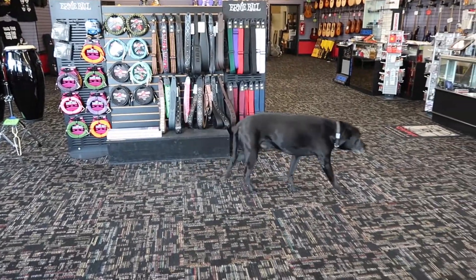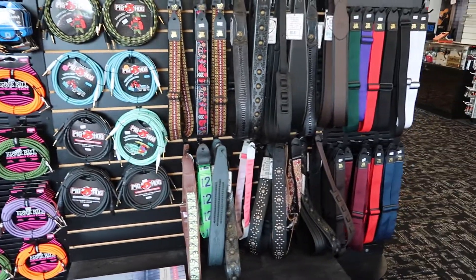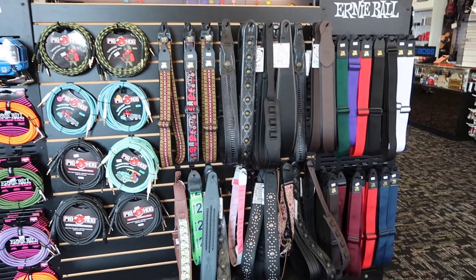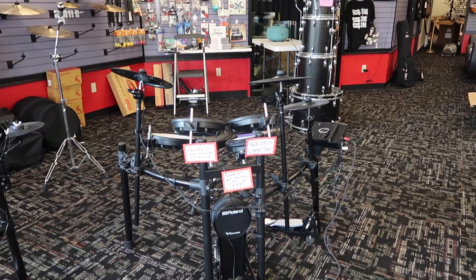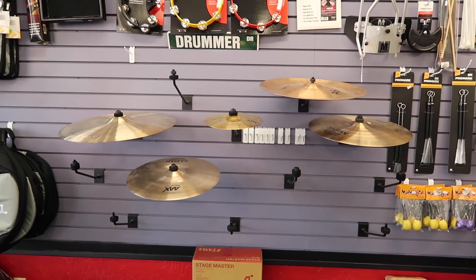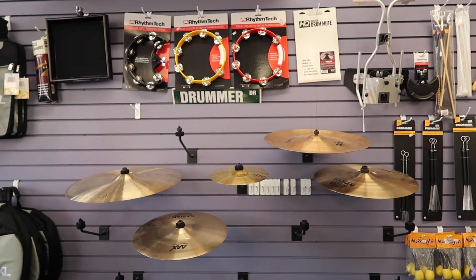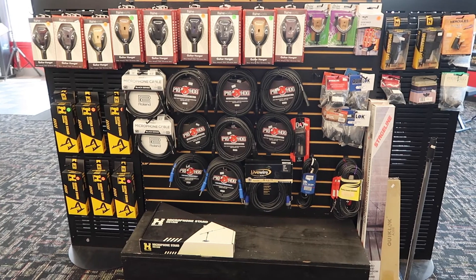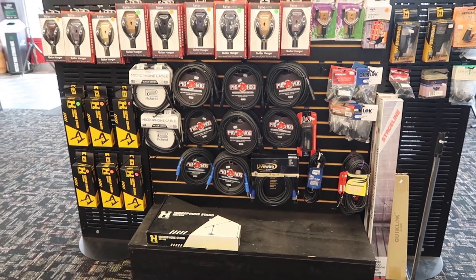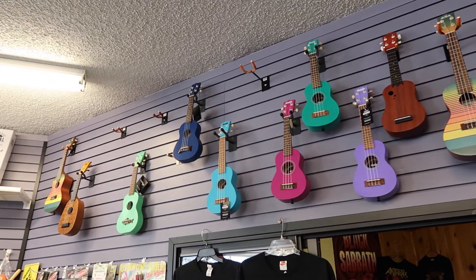Jake! That's Jake the dog. More cables and some straps by Ernie Ball. A Roland electric drum kit. Some Sabian cymbals. And you can't have too many tambourines. More cables. Guitar stands. Those things to hang your guitar on the wall. Ukulele — they're so cute.